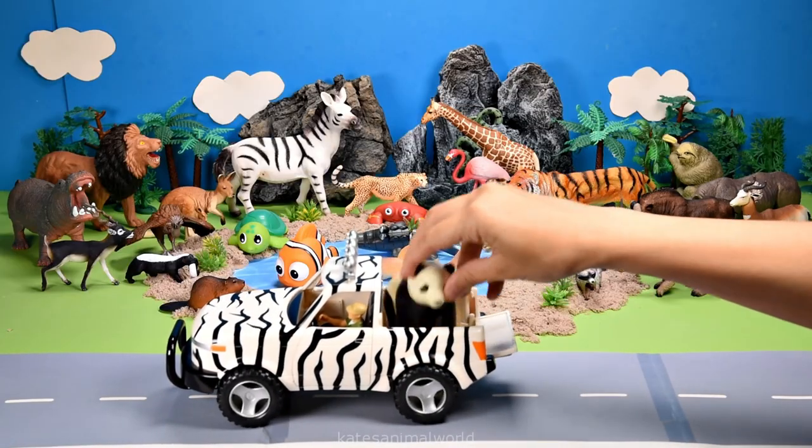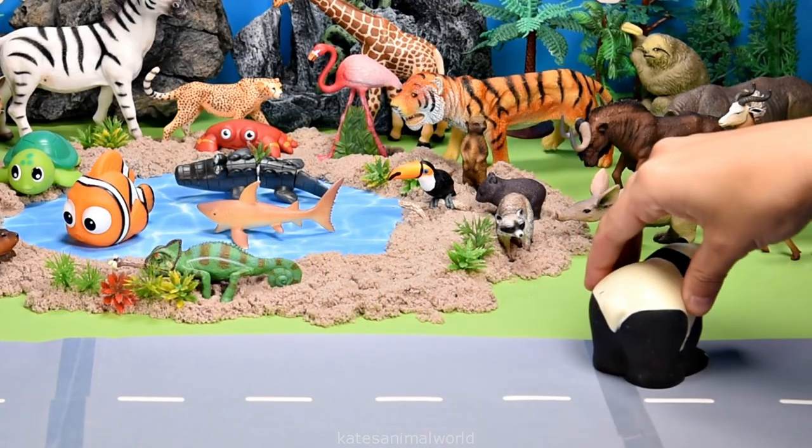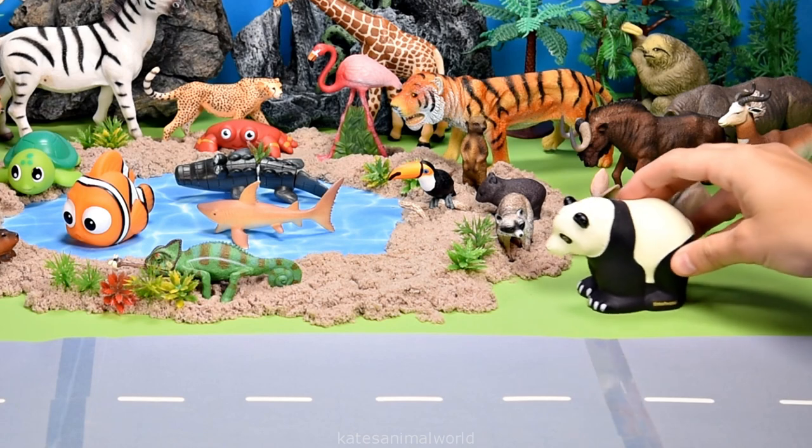The car's here. Who's that in the back? It's a panda. Pandas love to eat bamboo. Let's see if some bamboo is here.